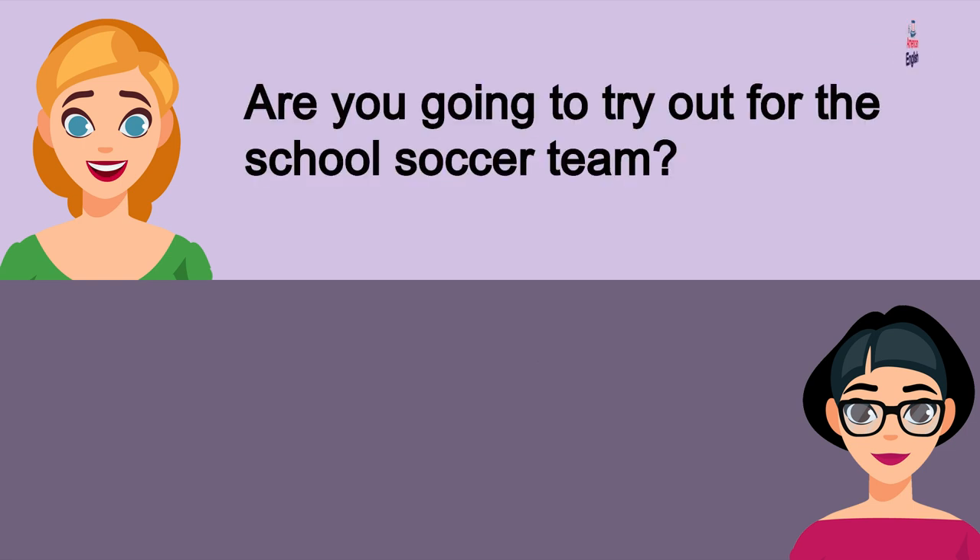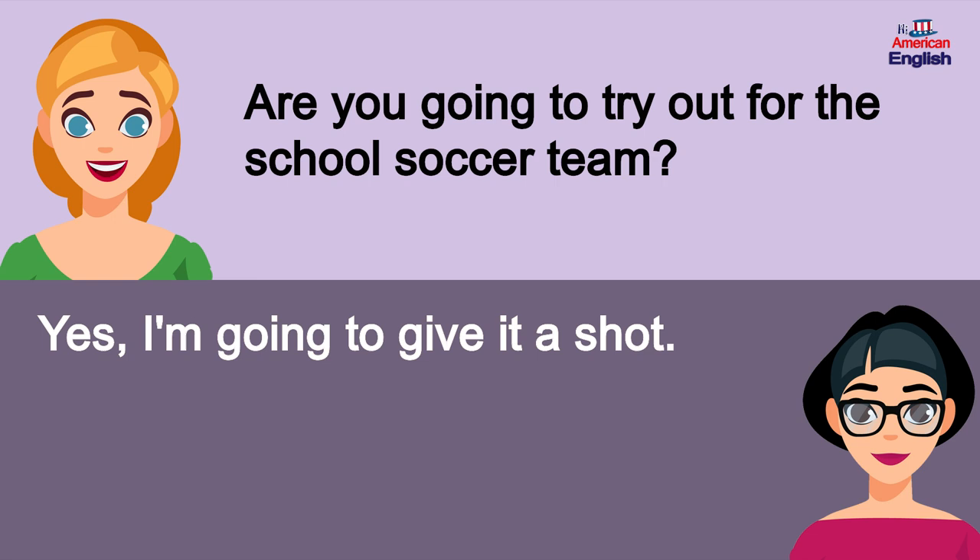Are you going to try out for the school soccer team? Yes, I'm going to try out for the school soccer team.